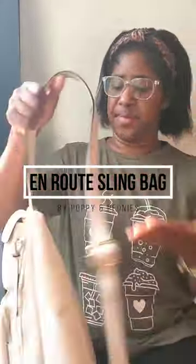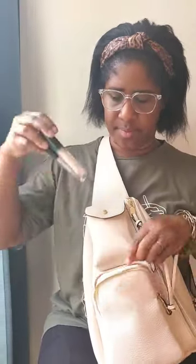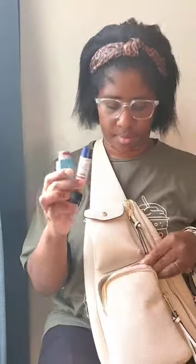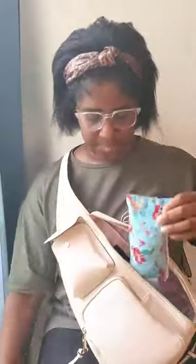Let's take a look at what's in my on-route sling bag by Poppy and Peonies for a morning out with my daughter. I have my keys in the top pocket. The bottom pocket has lip gloss, hand sanitizer, lotion, an inhaler, chapstick, and some Kleenex. The big pocket is really spacious.